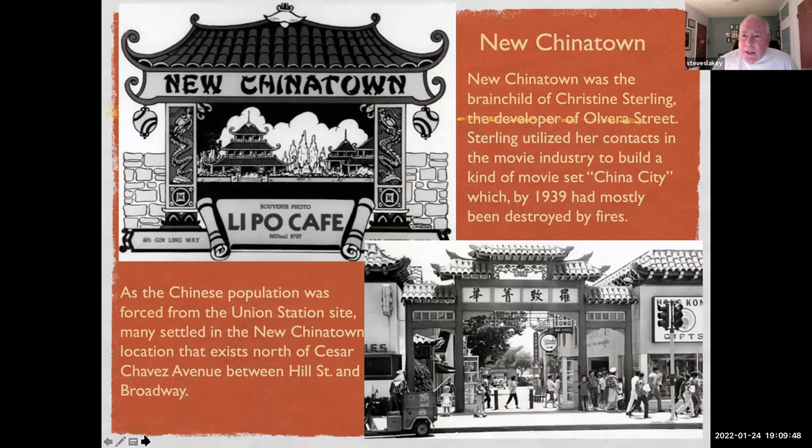During the 1930s there was a development called China City, and what is today New Chinatown. This was the brainchild of Christine Sterling, who was also the developer of Olvera Street. She used her contacts in the movie industry to build a kind of movie-set China City, which by 1939 had been mostly destroyed by fires. But as the Chinese population was forced from the Union Station site, many settled in this New Chinatown location north of Cesar Chavez Avenue.